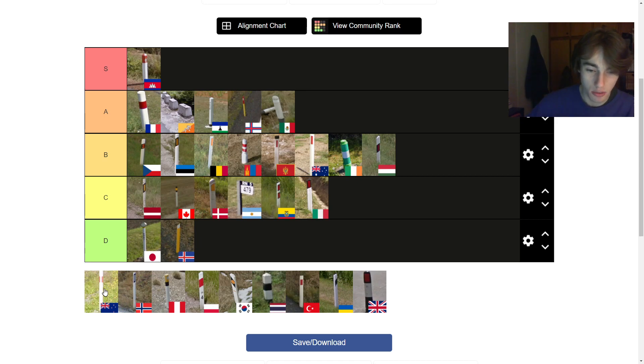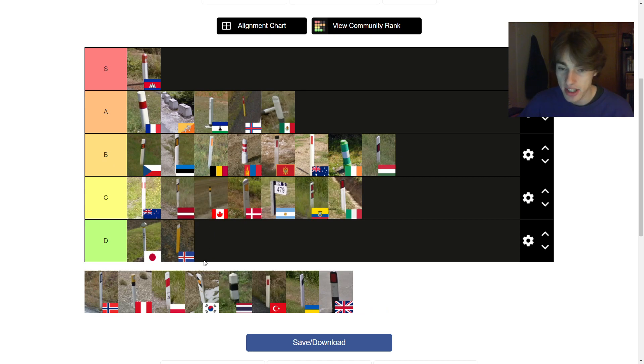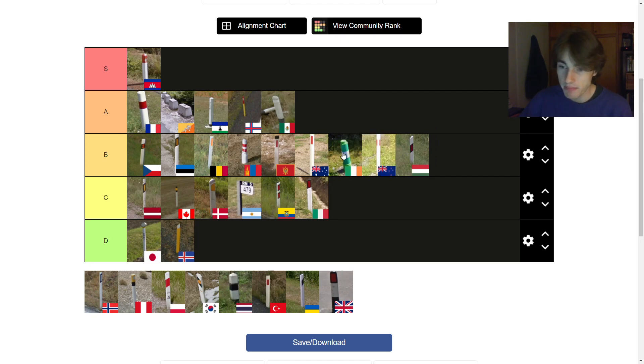Next up is New Zealand. I have a kind of washed out photo — maybe could have chosen a better one. New Zealand is another flat pole country, thin poles, which I don't really like. But I do like the black strip with the white reflector over it, which makes it look completely white down the middle. I think it looks kind of good. I'm thinking it's top of C tier — I prefer it to the Latvian, probably the Canadian, and it's probably better than the Hungarian one.